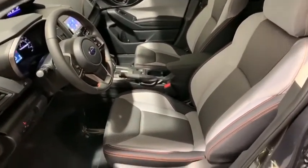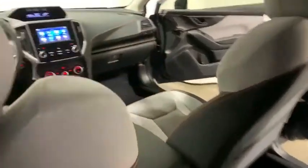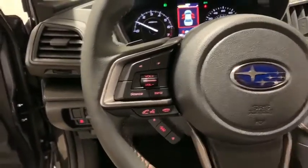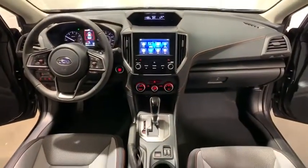Traction control, dual airbags, power steering, four-wheel disc brakes, electronic stability control, heated front seats, rear window defroster, trip computer, fog lights, power windows, CD player, security system, panic alarm, remote keyless entry, overhead console.